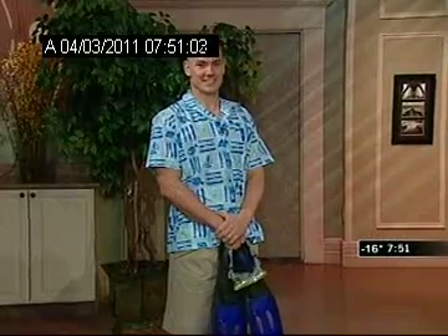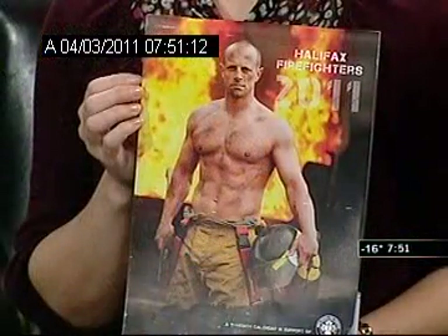We have one more special model — and this is a surprise. We were going to have Cyril, but Cyril's out of town, so we did find a replacement. We have Jamie Graven here, who is a Halifax firefighter from the Halifax Firefighter's Calendar. He is Mr. December, by the way. Jamie, thanks for coming in. Thanks for having me — how are you feeling in your beachwear?